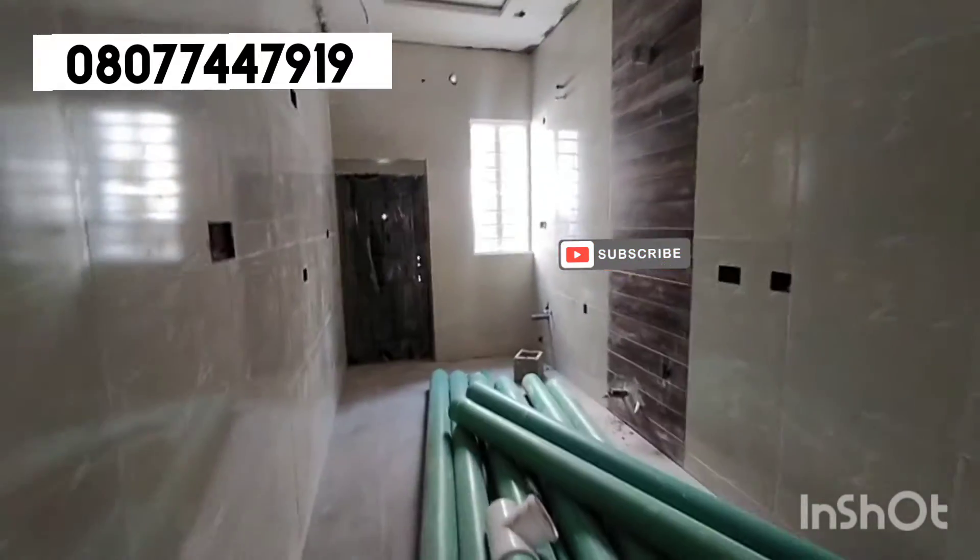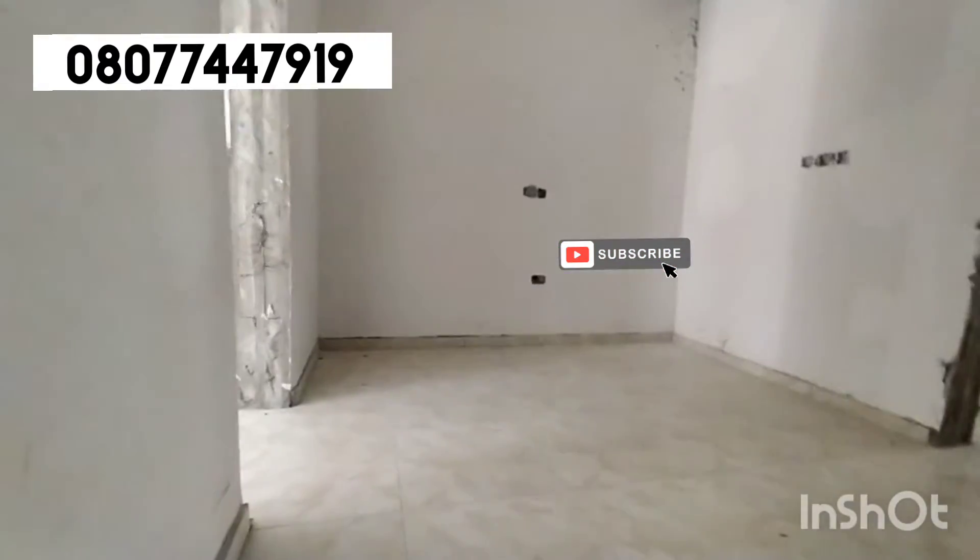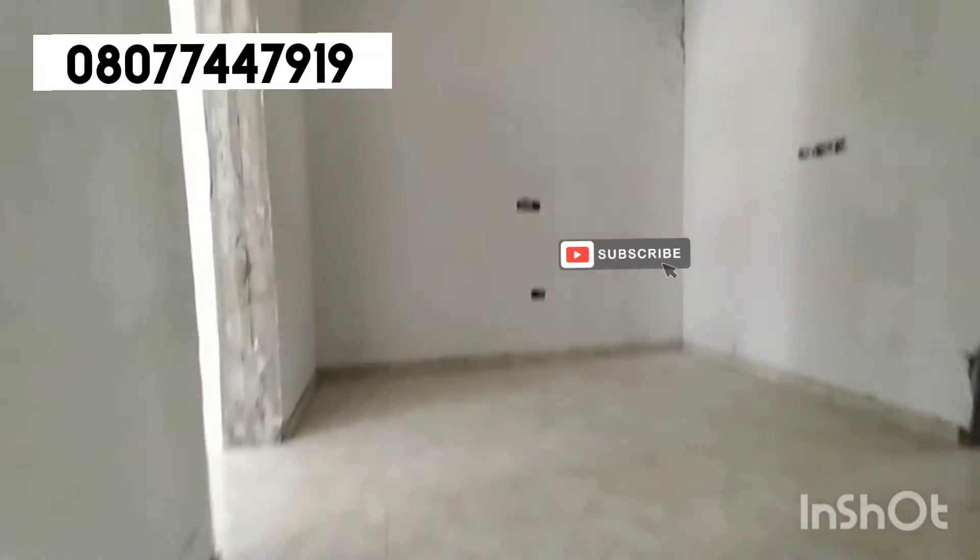This is the kitchen. We're going upstairs. Here is the family lounge — you can see how sizable it is.